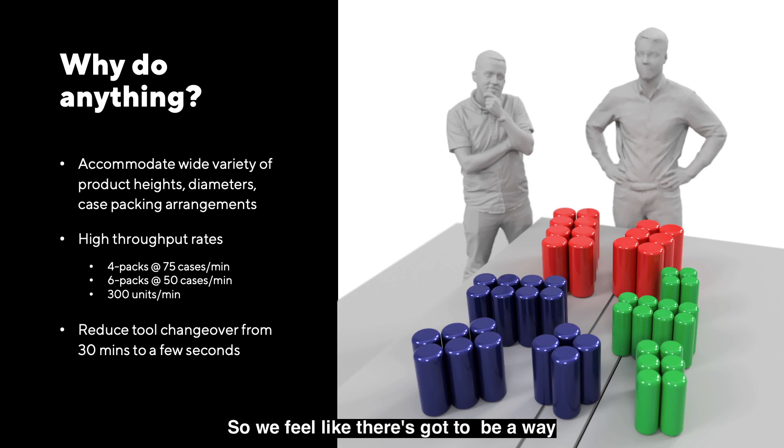CPG companies have so many different experiments and ideas they want to try to reach new consumers and respond to market needs. They need to be able to move really fast and their production systems need to accommodate that. We feel like there's got to be a way to accommodate a wide variety of product heights, different diameters, different case packing arrangements, hitting really high throughputs, but also reducing the changeover. Typical changeover on a machine like this might be 30 minutes. We think we could take that from 30 minutes down to just a few seconds.